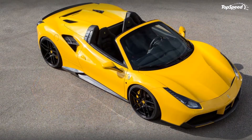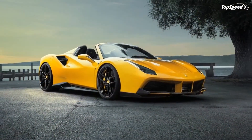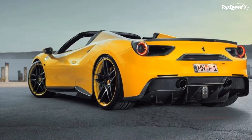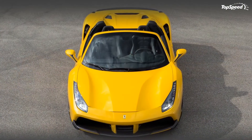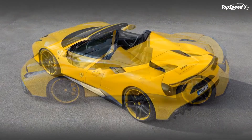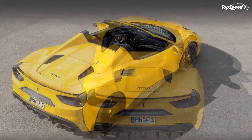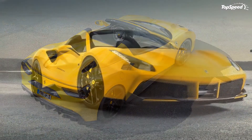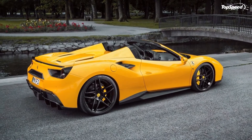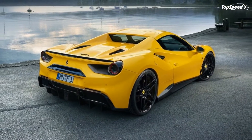There aren't going to be many complaints about this Novitec Rosso program, other than debates on whether the tuner should have offered more engine upgrade packages like it did for the coupe version. That said, 772 horsepower and 658 pound-feet of torque are nothing to sneeze at, especially with a top speed of 212 miles per hour — that's fast, understood in any language. Love it: impressive power gains, useful carbon fiber aero kit, personalized interior with plenty of options. Leave it: could be pricey, just one engine stage, and waiting for other tuners to release their 488 GTS programs.